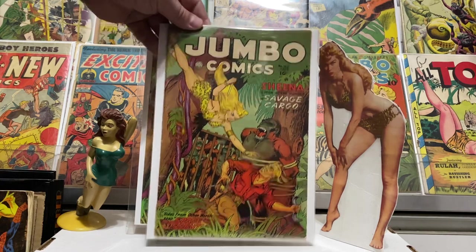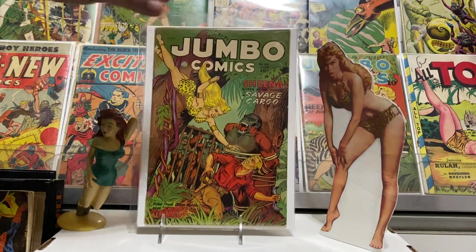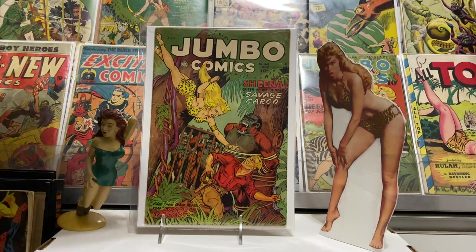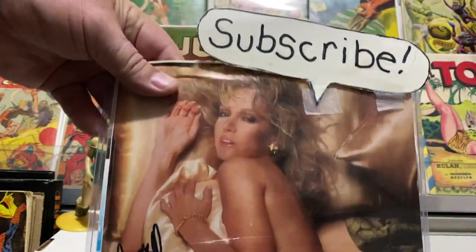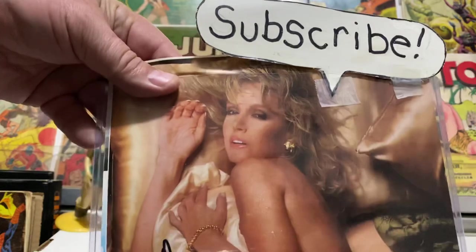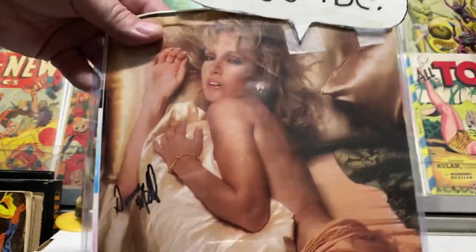That's the haul today guys! Hit that thumbs up for me and leave a comment — I love talking to you guys. Hit that notification bell to be notified when Jambo puts up new content. I try to do stuff about once a week. Subscribe, thank you guys, have a great day!